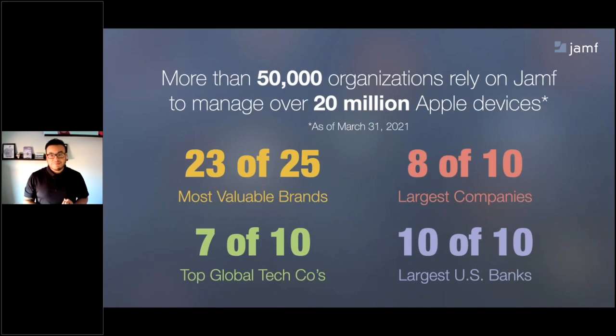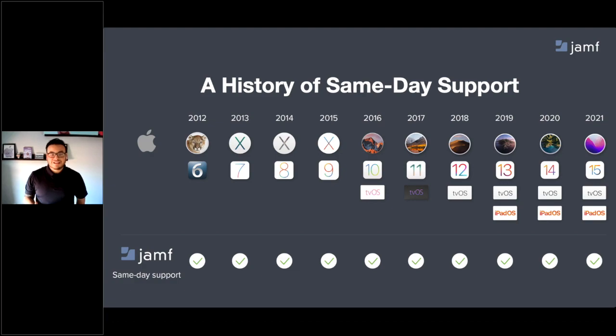Jamf helps more than 50,000 organizations manage over 20 million Apple devices and counting. When the enterprise needs a world leader in Apple management, they turn to Jamf. The world's largest banks, tech companies, and most valuable brands all choose Jamf for Apple management. One major reason is our longstanding history with supporting Apple — we have an exclusive focus on Apple and a history of providing same-day support for their new operating systems and services, ensuring your end users can take advantage of new Apple capabilities the day they become available.